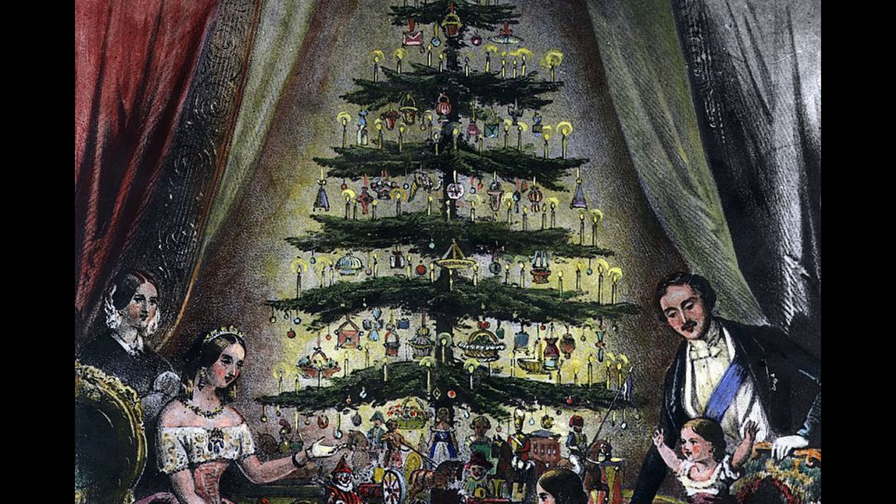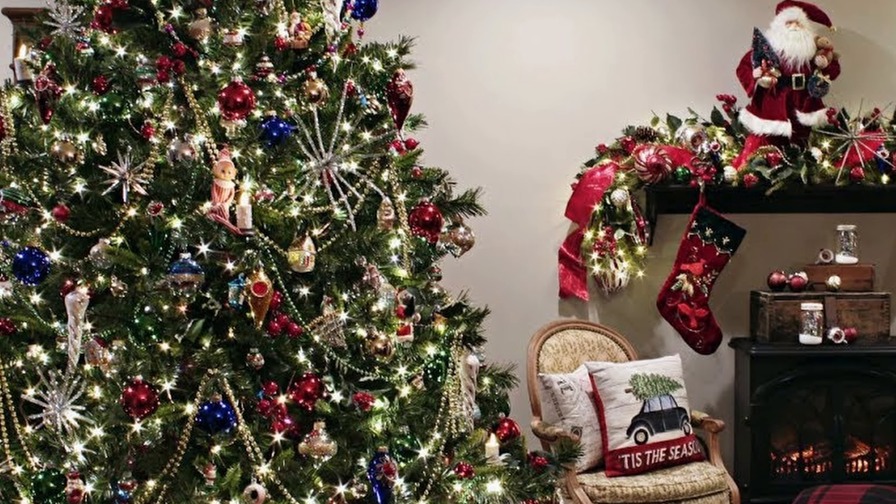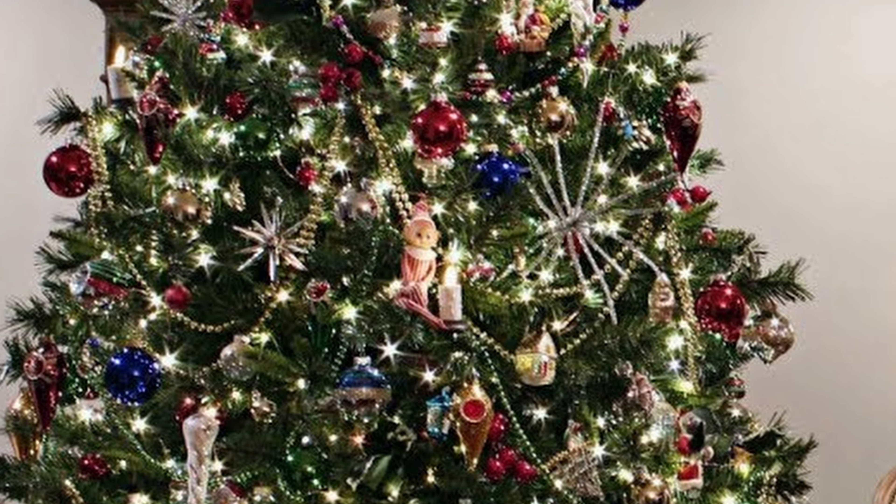Christmas trees along with the fanciful ornaments entered England in 1840 through the hands of Queen Victoria and her German Prince Albert. Glass ornaments, decorative beads, paper baskets with sugar almonds, and hot air balloons were used for decorations.